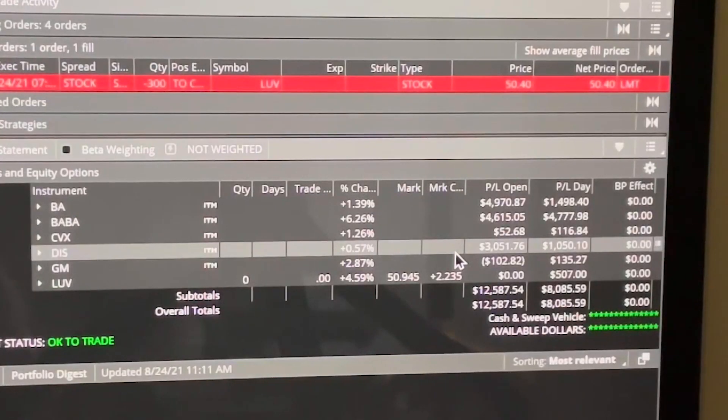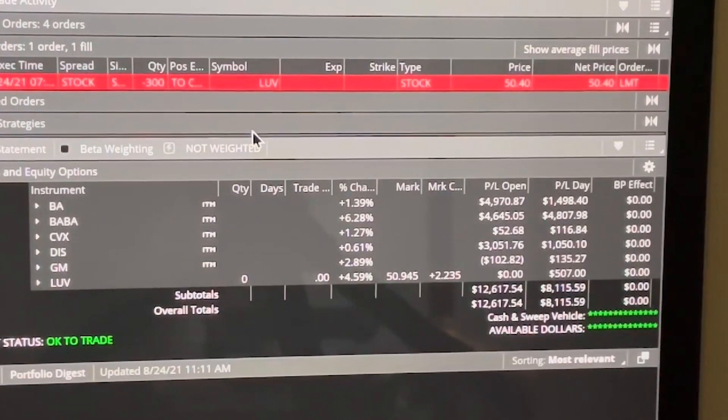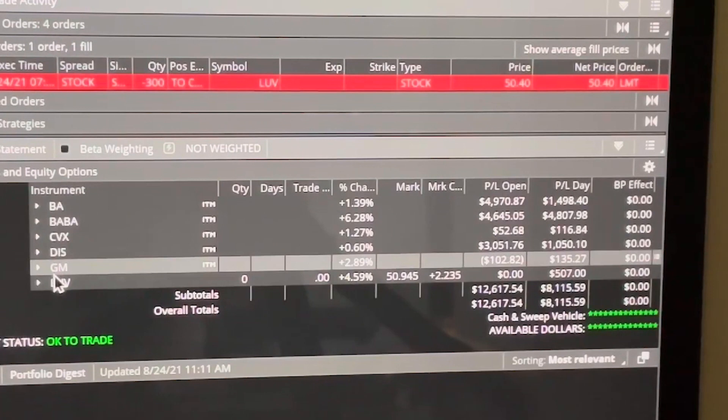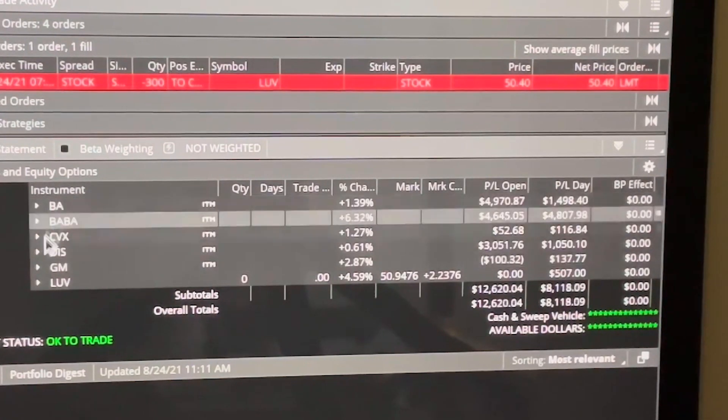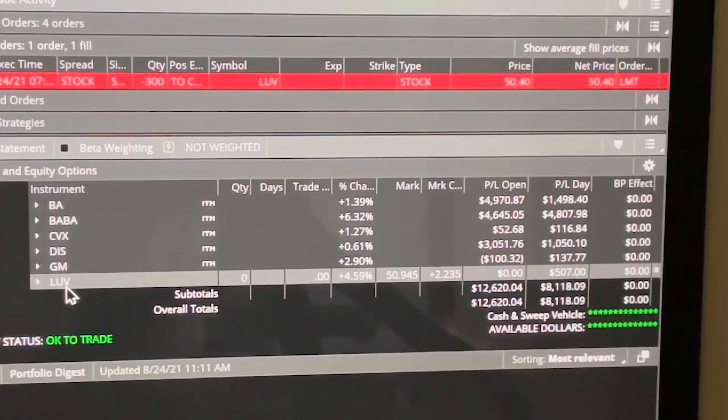Good morning, this is Sun Young. Many of you have asked me to show my option trading. I have five companies that I'm active with right now on options, and on this LUV symbol...